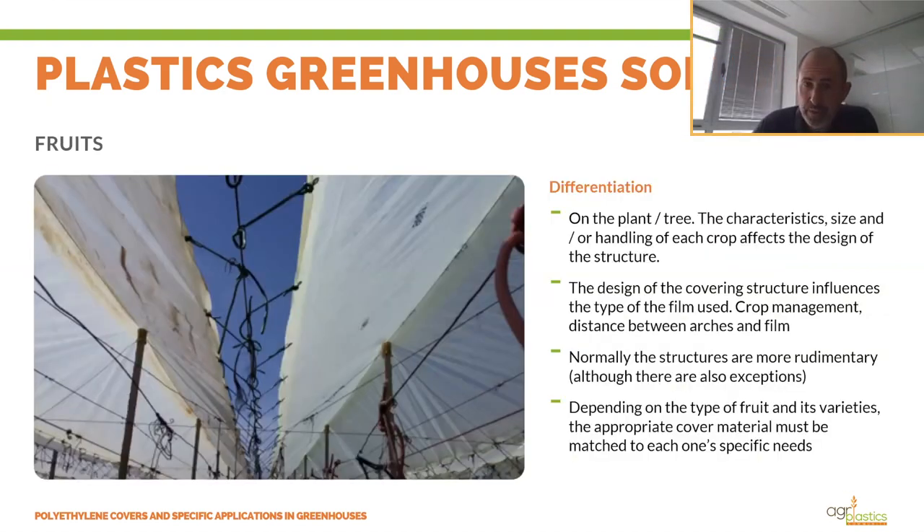Covering fruits with plastic is a booming reality. The simplest greenhouses found in fruit growing are those covered by nets — their main function is to protect fruit from wind and hail. But there are more and more crops where investment in structure and plastic film is justified, since plastic can influence more parameters to achieve greater and better, more uniform production in size and color, and to advance or postpone harvest.